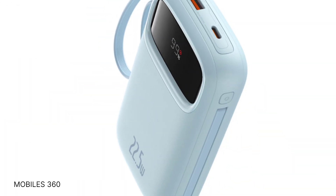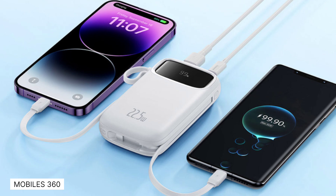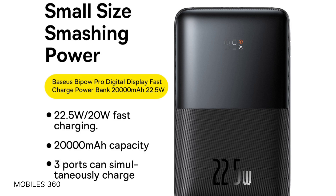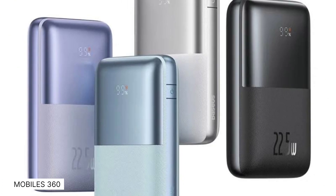The powerbank is similar to some models already in the market, including the Baseus QPOW-2 powerbank 22.5 watts with a 10,000 milliamp hours capacity. The portable powerbank can fully charge a Samsung Galaxy S23 2.5 times or an iPhone 15 Pro 3.7 times. The powerbank can be fully recharged via its USB-C port in just 150 minutes.